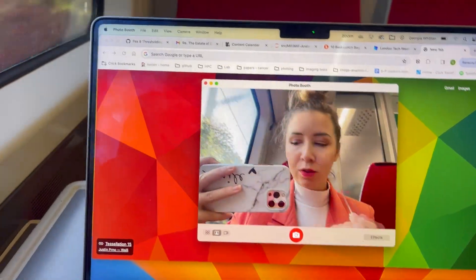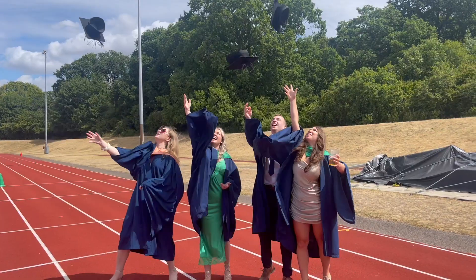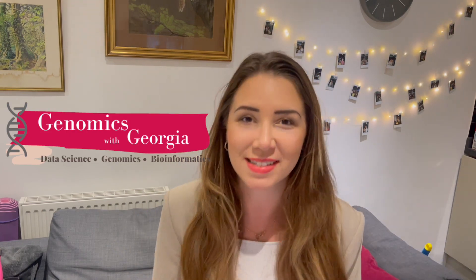I'm Georgia and I've just started my second full-time job in bioinformatics. I'm here to share how to get from the wet lab into the dry lab and what life looks like on the dry side. We're going to be talking all things starting your new job. Starting a new job can be so overwhelming — there is so much going on.